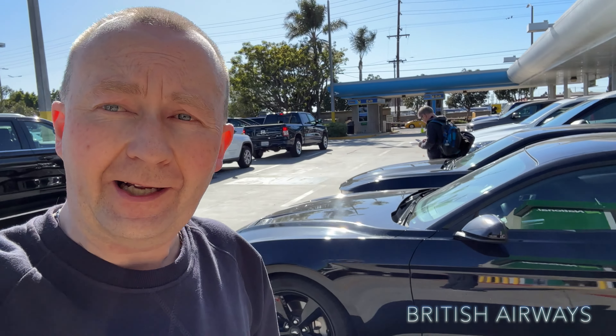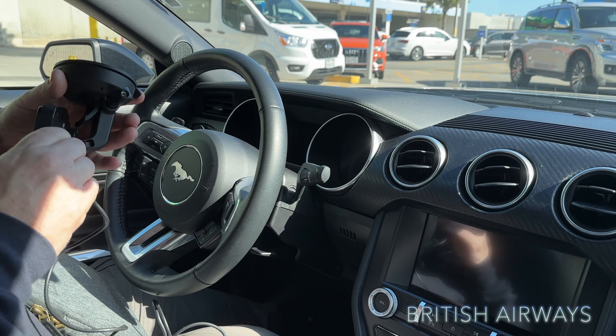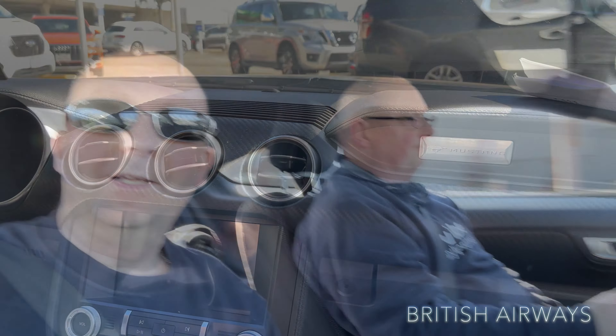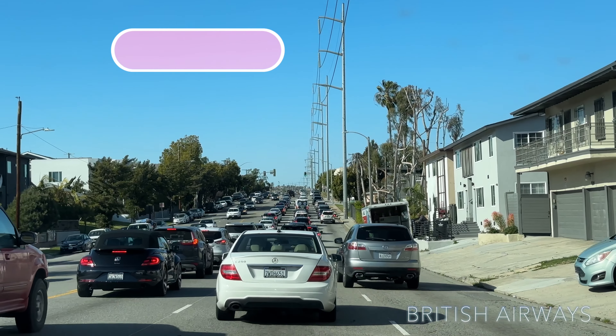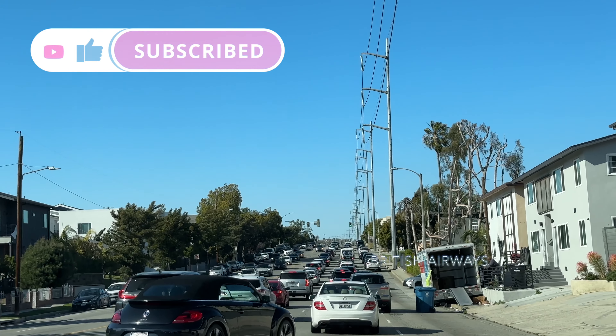Welcome to Los Angeles — we love LA! We're at Alamo car rental. Let's see what kind of cars we've got today — we're taking this Mustang! We've rented this Ford Mustang, black Mustang, and it looks absolutely amazing. After a long 10 and a half hour flight, we are here in Los Angeles driving a Ford Mustang. We can definitely tell we're in California — we've got lots of traffic, sunshine, cloud, and blue sky!